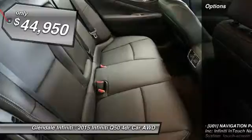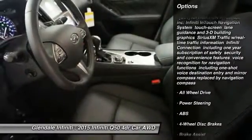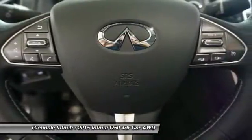Here are some of this vehicle's great options: keyless entry, power passenger seat, anti-lock braking system, all-wheel drive, steering wheel audio controls, and leather-wrapped steering wheel.